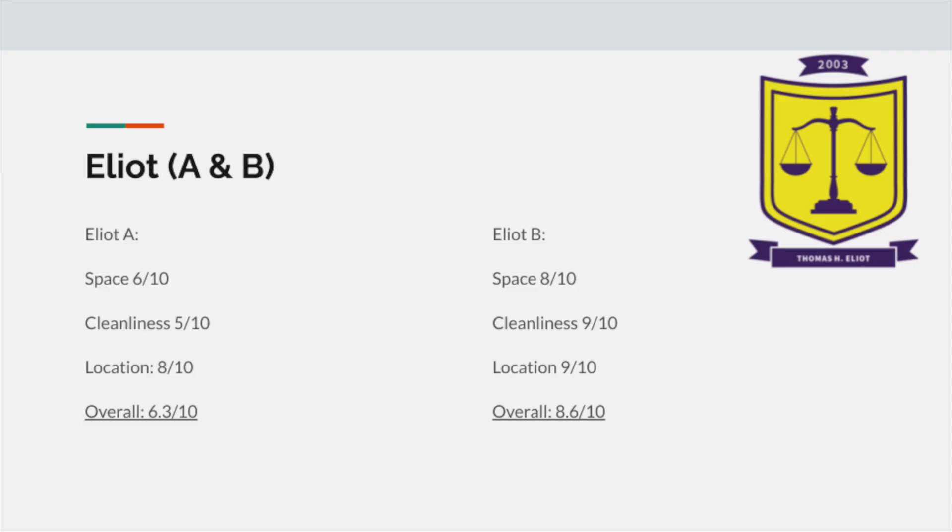Rankings-wise, for Elliot A I'd give it a 6 out of 10 for space, a 5 out of 10 for cleanliness, and an 8 out of 10 for location, giving it a 6.3 out of 10. For Elliot B, I'd give it an 8 out of 10 for space, a 9 out of 10 for cleanliness, and a 9 out of 10 for location, giving it an average of 8.6 out of 10.